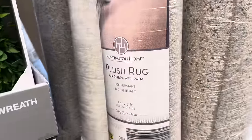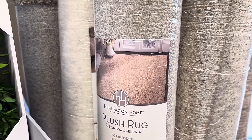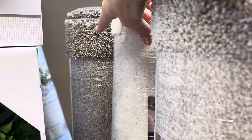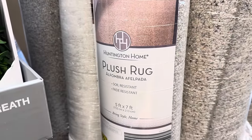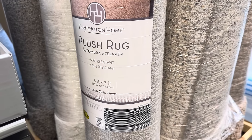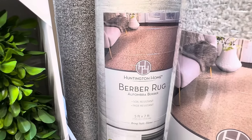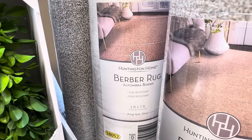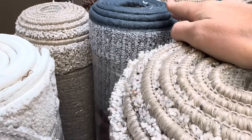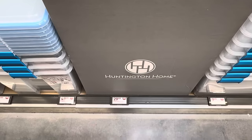We've got plush and berber rugs. The plush options come in cream and darker brown, five feet by seven feet, soil resistant and fade resistant. The cream back here is a berber rug, also soil resistant and five by seven. There's also a tealish blue berber option. Whether you're getting plush or berber, they're $29.99.